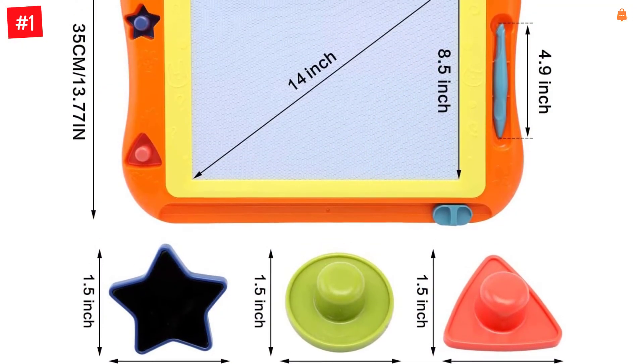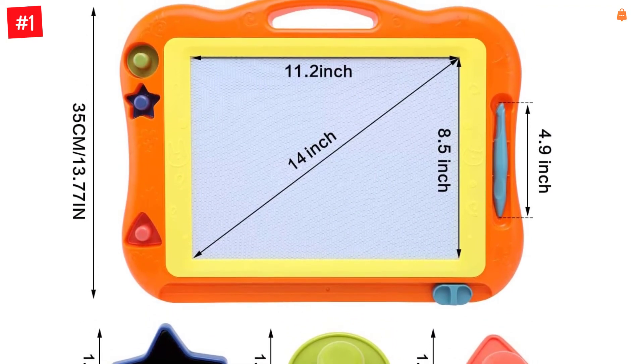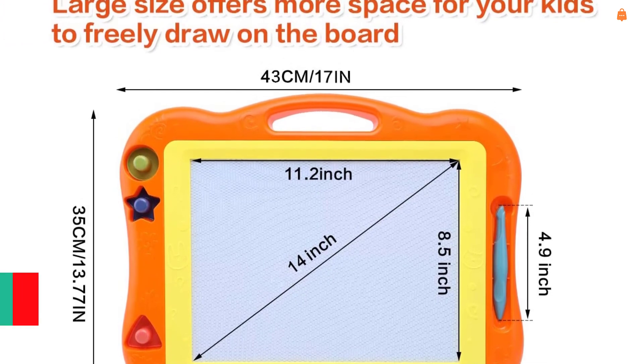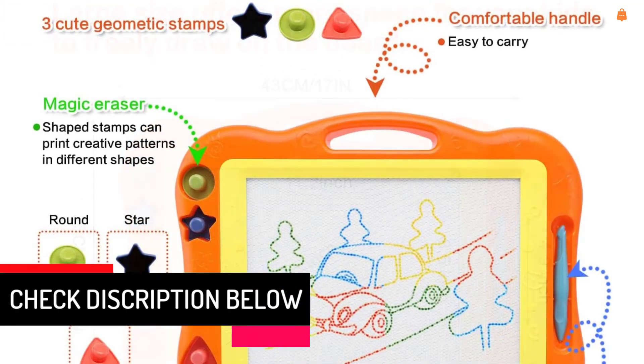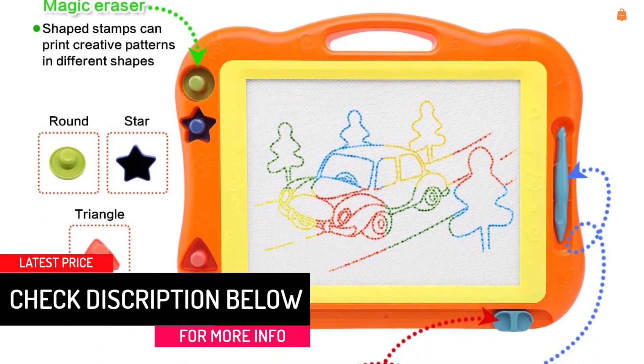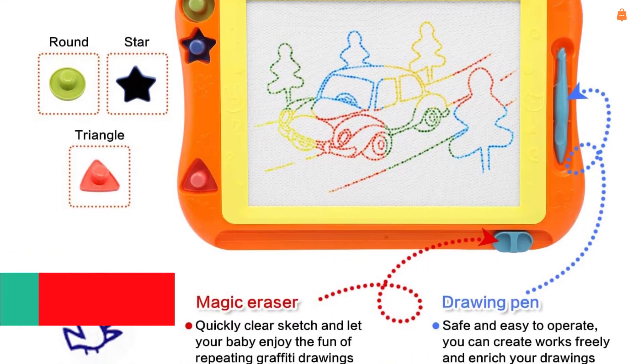The magnetic drawing board features four vivid colors — green, blue, yellow, and red — in eight color zones, making your kid's drawings colorful. Bright colors trigger their interest and stimulate curiosity. It provides roomy space to allow your kids to fully play with their imagination and creativity.